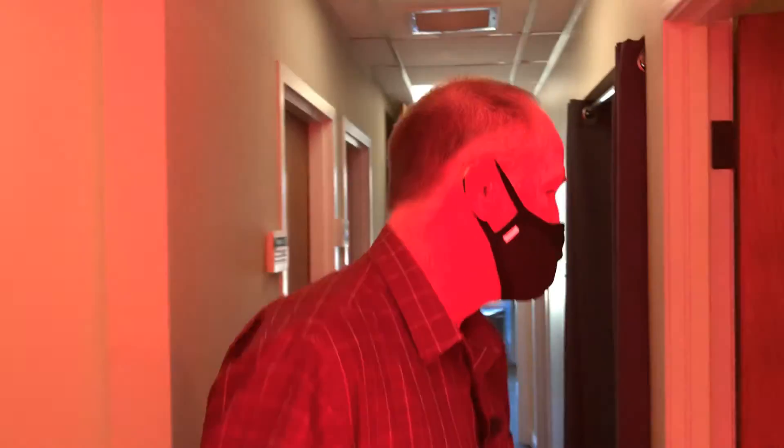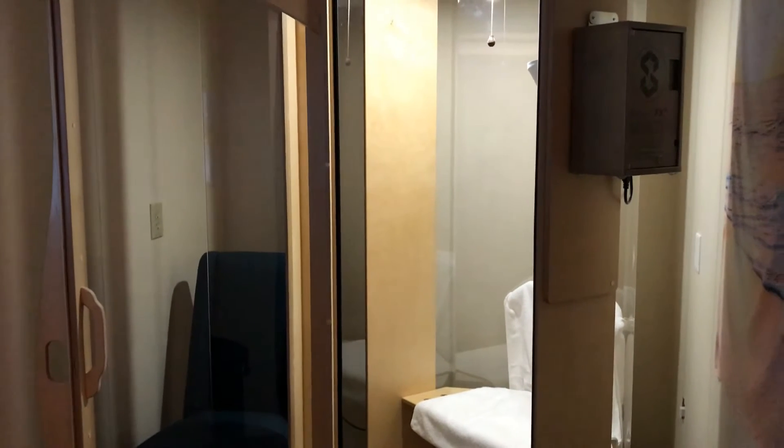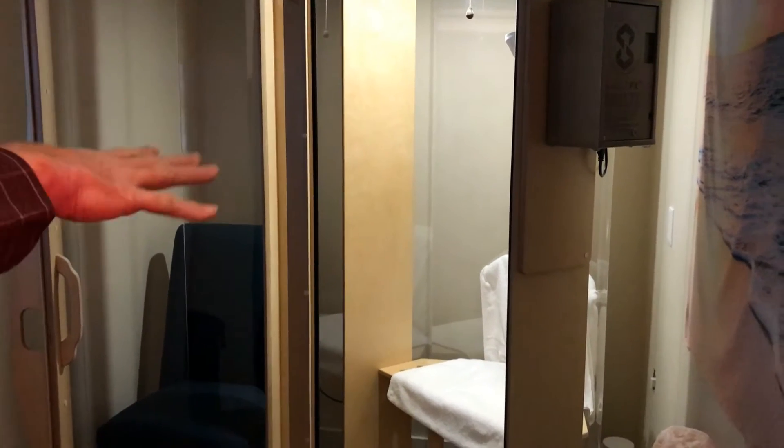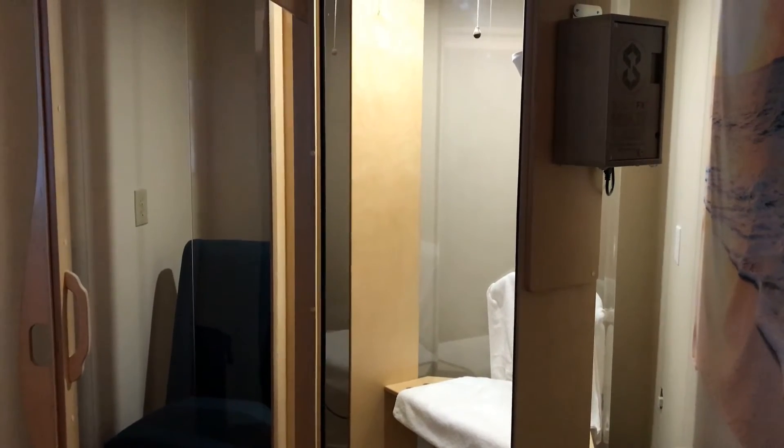Follow me, Peggy — we're going to go over here, it's just amazing all the cool stuff they have down here. In here — I'll let you look in there — that is the halo therapy, salt therapy. You get in the chamber and you're sitting there for about 15 minutes. It really helps to clear sinuses as well as lungs.